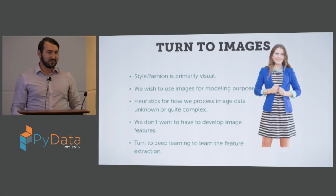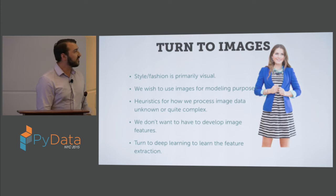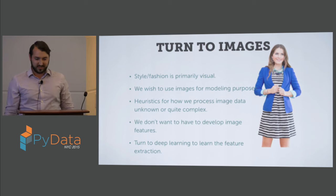With images, the reason we want to use them to begin with — even if we didn't have this cold start problem — is that style is pretty primarily visual. Our window to the world digitally is through images, so we really want to be able to use those for modeling purposes and to make our recommendation algorithms better.